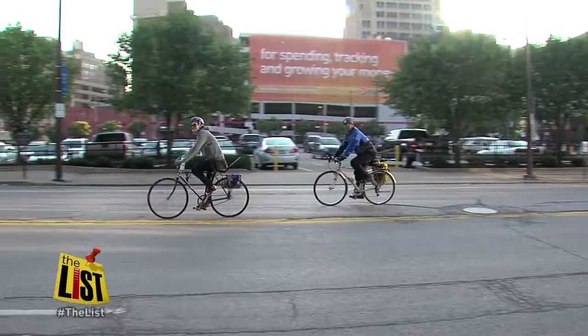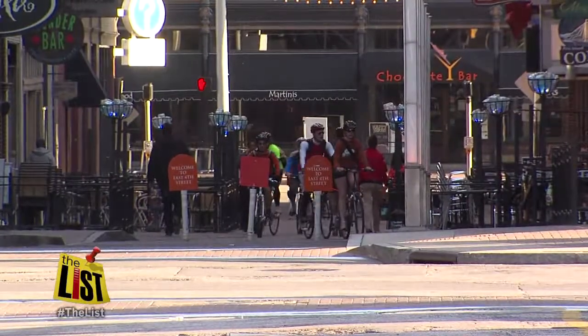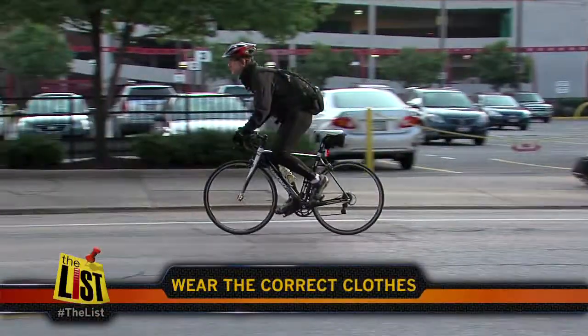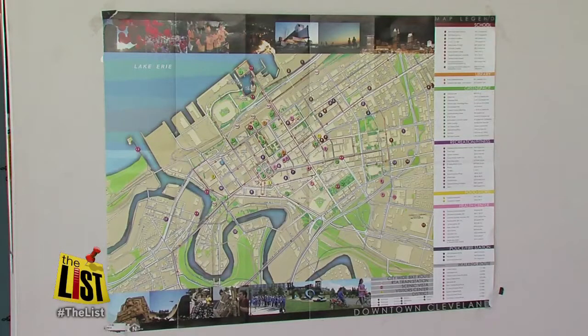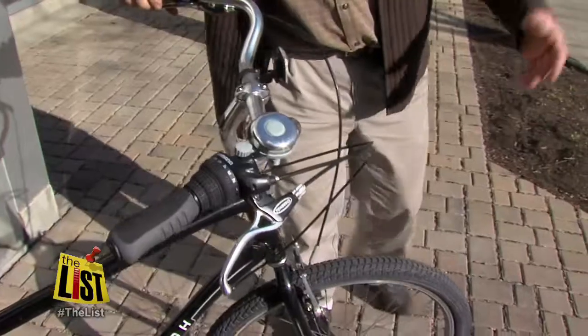If you're thinking about commuting downtown by bike, here are three things to keep in mind. The most important thing is that you have the correct clothing. You want to find the safest, easiest route to bike in — it's not always the same route you would take in a car. You also want to make sure your bike is properly outfitted. With a repair shop on site, that's easy to do.